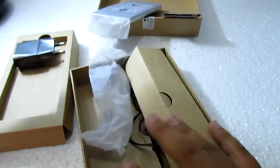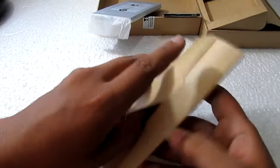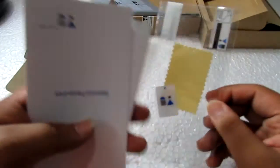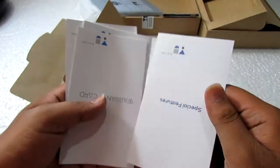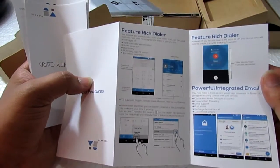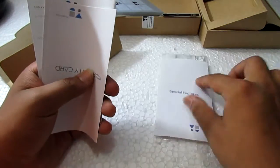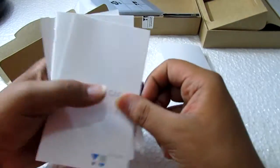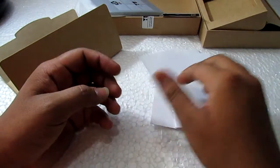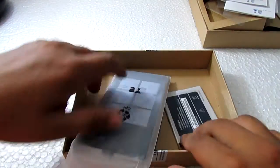Inside the small box there's a screen protector — same as with the Eureka, they're providing one screen protector. There's also a card listing special features: True Color, Rich Dialer, and integrated email, which we've seen on OnePlus. Finally, the warranty card, user manual, and SARd information, which we already know from the box.